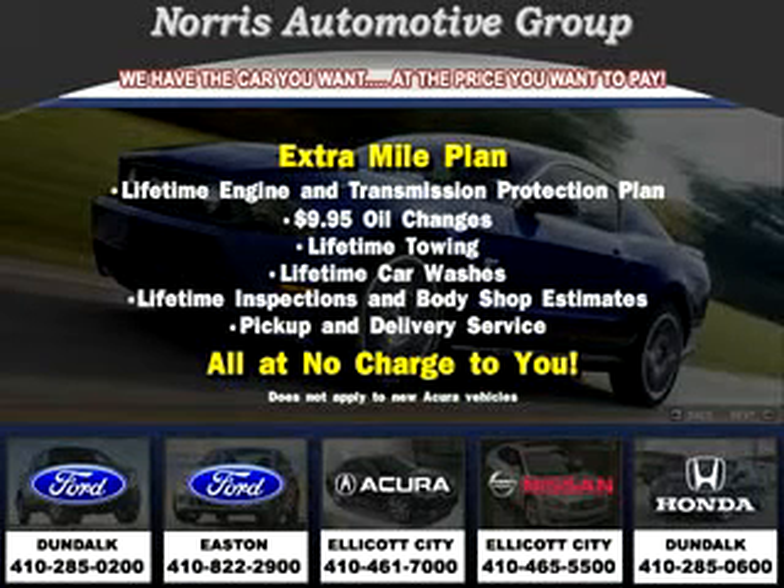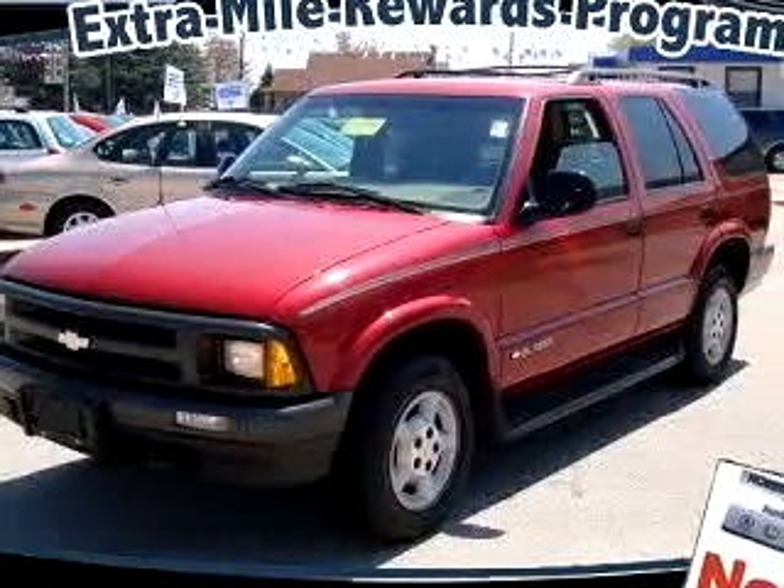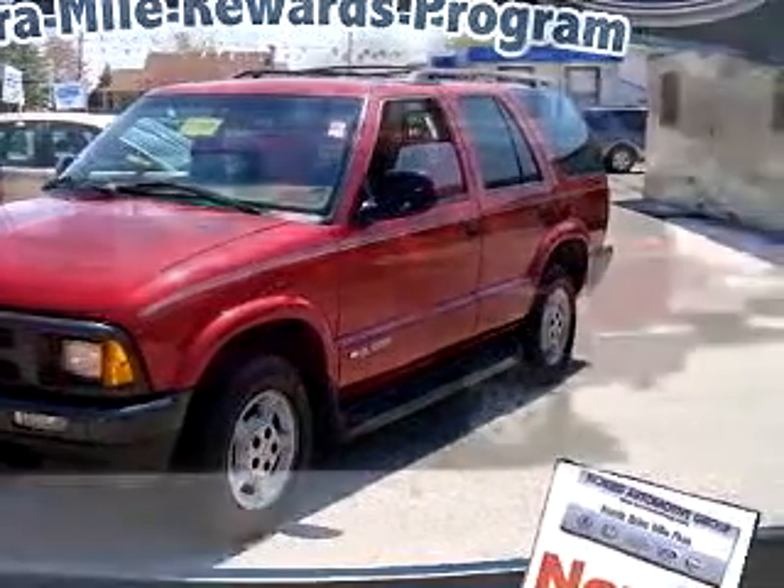Thanks for considering Norris Ford of Dundalk for your next vehicle purchase. Here's an example of one of our fine pre-owned vehicles. At Norris Ford of Dundalk, we know you are not just looking out for you — you need a vehicle for your entire family.